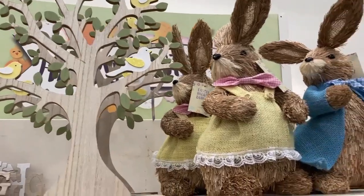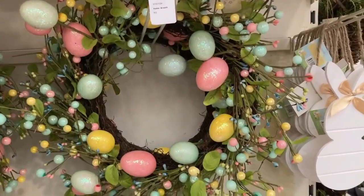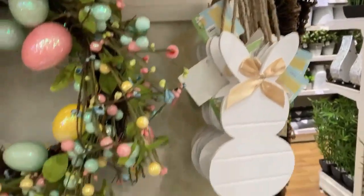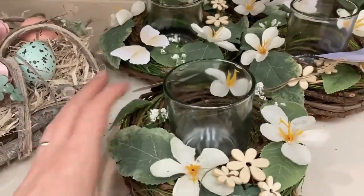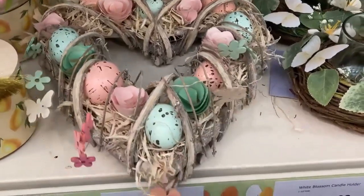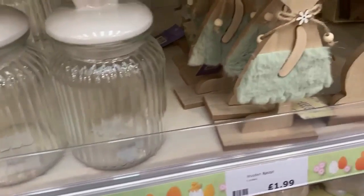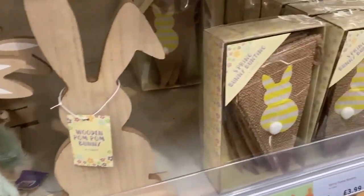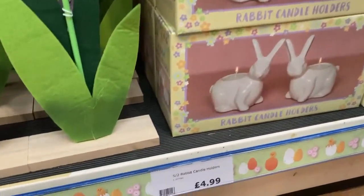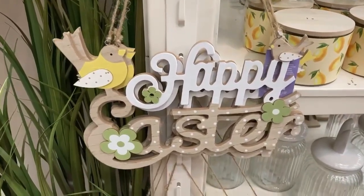Moving on to homeware — they had some spring and Easter related homeware. I really liked the tree at the top. There was a little Easter bunny for £8.99. They had an Easter wreath — I always admire people's front doors with wreaths. There was a hanging rabbit decoration, a candle holder in a wreath, and some candles including lovely glass jars with bunny ears on top for £4.99 each, plus a couple of rabbit-themed decorations and some bunting.